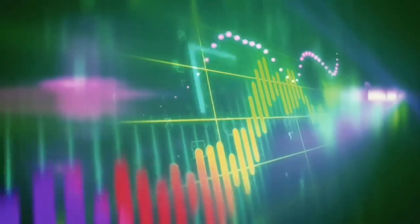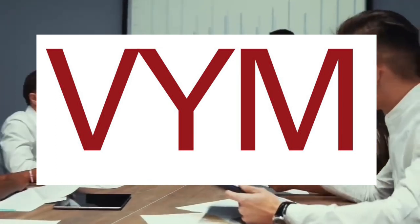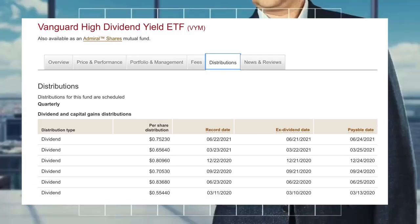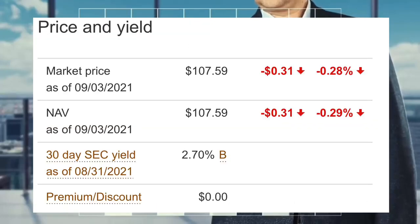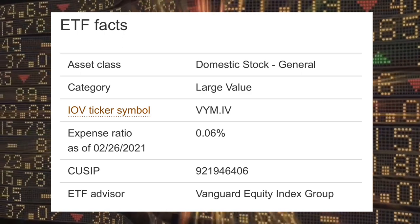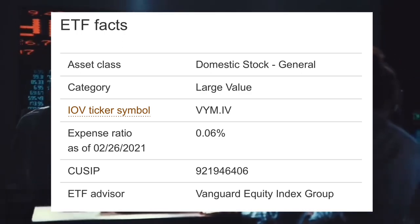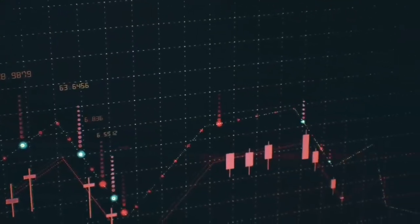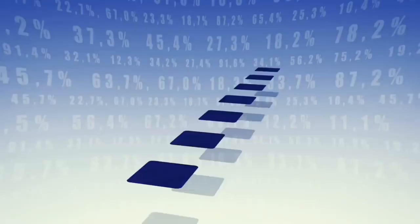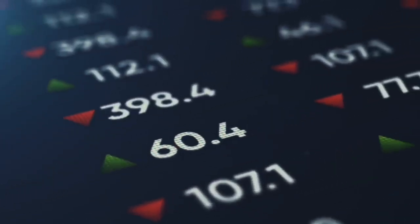To find the ETF in your brokerage account you will need to type in the ticker code VYM to bring up the options to buy or sell shares in the fund. It pays distributions which are dividends from the ETF four times a year with a yield of 2.7% and has a management expense ratio or MER of 0.06% per year. So for every $10,000 invested it will cost $6 per year in fees. This isn't a bill you have to pay straight away — it is automatically deducted from how much money you have invested in the ETF, so you're never really noticing it being taken out of your brokerage account.